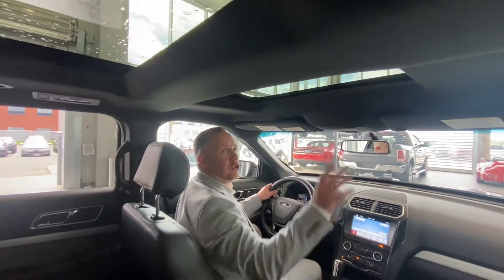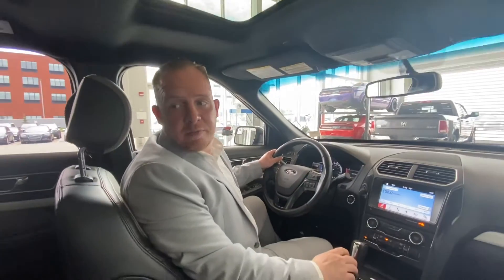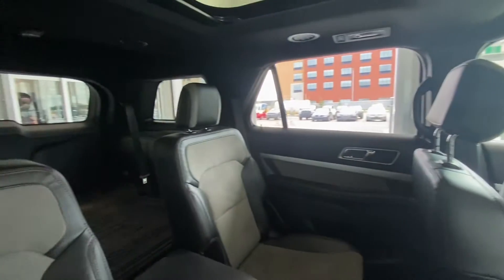One of the best things about this is you've got a true dual sunroof, which is awesome, and seven-passenger seating. Give me a call — Chad Davis, St. Albert Dodge.